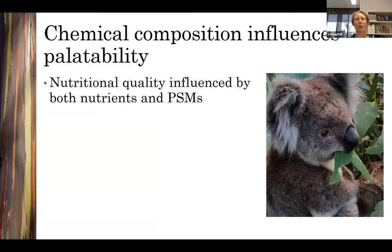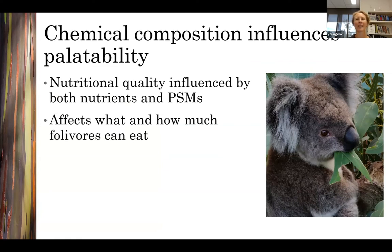Dietary available nitrogen concentrations can also influence the capacity of eucalypt folivores to consume foods containing secondary metabolites, because they reduce the cost of detoxification. Eucalypt folivores are more tolerant of higher secondary metabolite concentrations when leaves also contain more available nitrogen. So nutritional quality for marsupial folivores is a combination of the availability of nutrients and the amount of deterrent secondary metabolites the leaves contain, and these chemical constituents work together to determine which trees a folivore can eat and how much — which we refer to as how palatable the tree is.